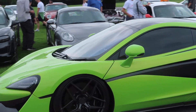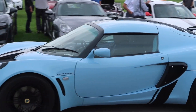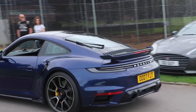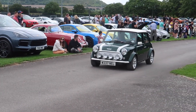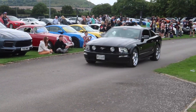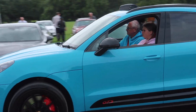A McLaren 570S, another Lotus Exige, a 911 Turbo S — 992 generation — a little Mini, an MG, a Mustang, and a Porsche Macan in Miami Blue — it's the GTS model.